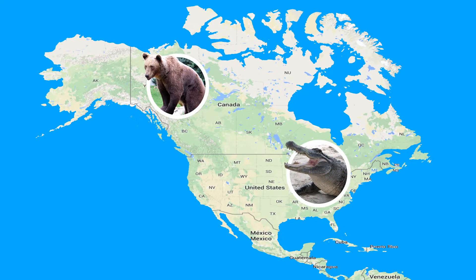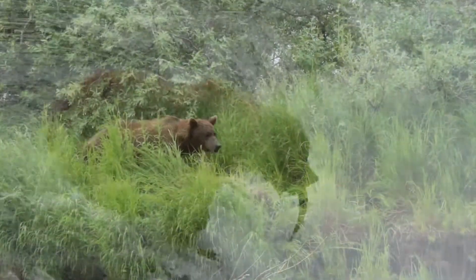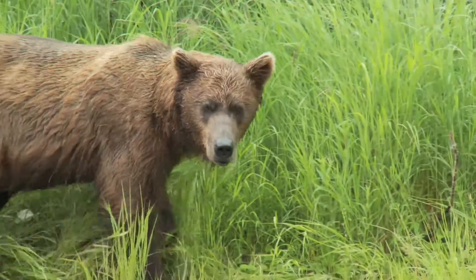We are now in North America. Here is the big bjørn. Let's see what the bjørn is doing. The bjørn can be up to 3 meters long and have a weight of 800 kg.